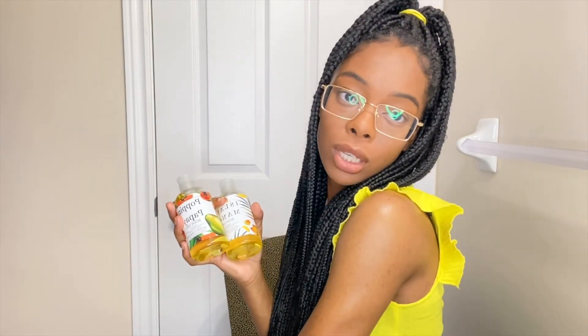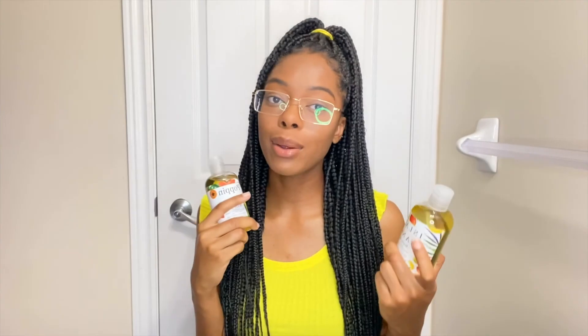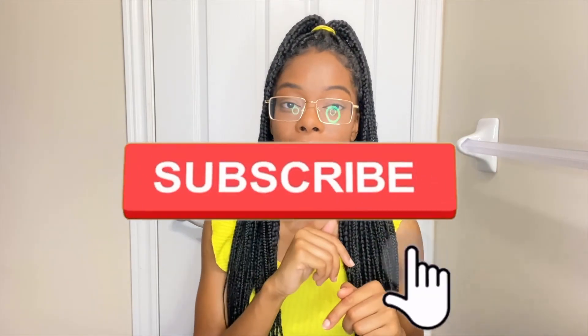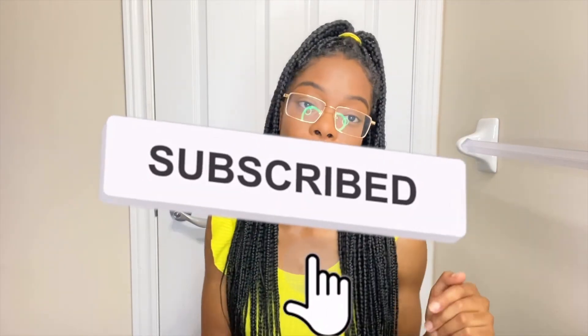It's definitely giving shoulder! I'll leave all the information for the products I used in this video in the description box below. Don't forget to like, comment, and subscribe, and turn on that post notification bell so you get notified whenever I post. Bye, y'all!